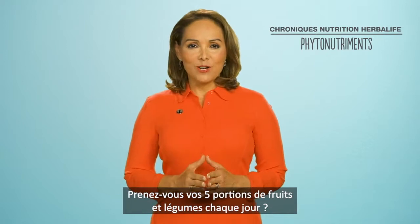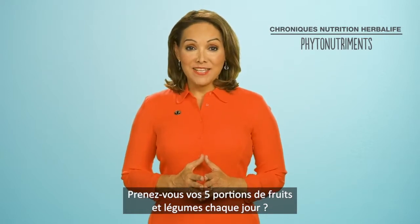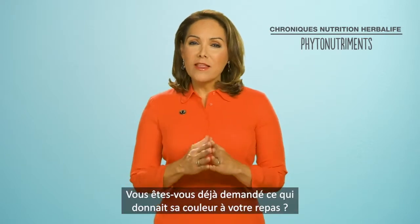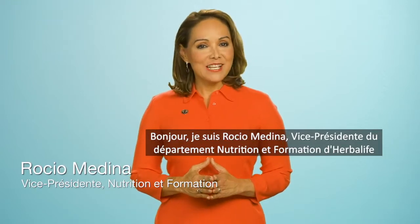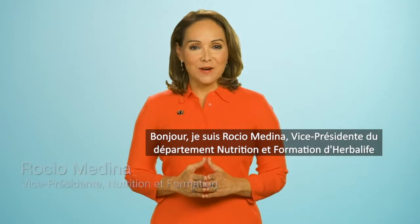Are you getting your five servings of colorful fruit and vegetables every day? Have you ever wondered what gives your meal its vibrant hues? Hello, I'm Rocio Medina, Vice President of Nutrition Training at Herbalife.